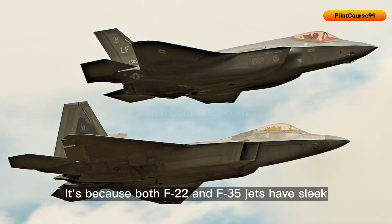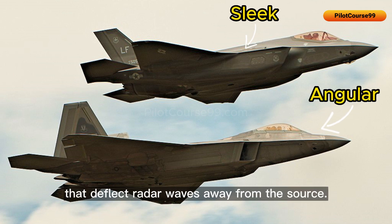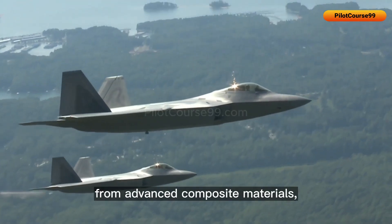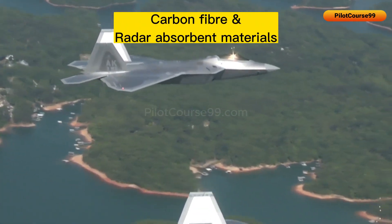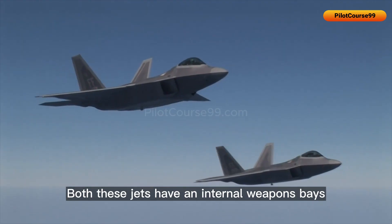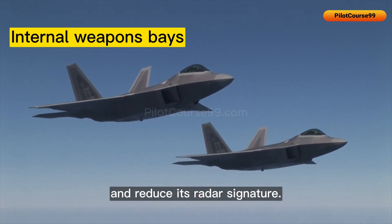Both the F-22 and F-35 jets have sleek and angular designs that deflect radar waves away from the source. They are both constructed from advanced composite materials such as carbon fiber and radar-absorbent materials, and are coated with a layer of radar-absorbent material that further reduces their RCS. Both jets also have internal weapons bays that hide weapons and reduce their radar signature.